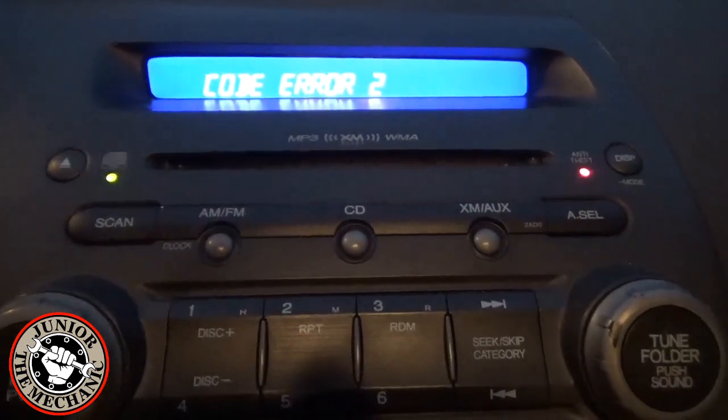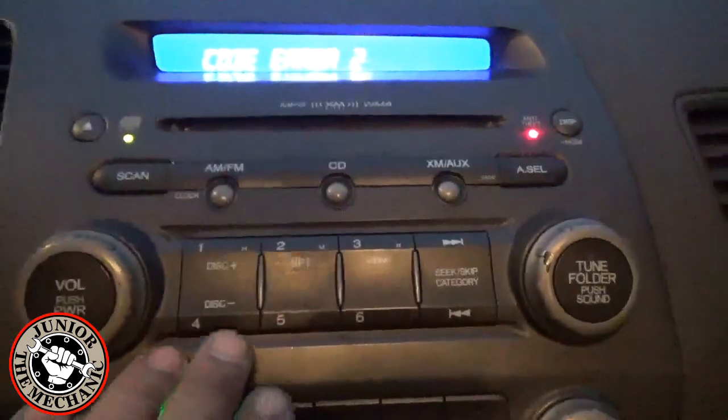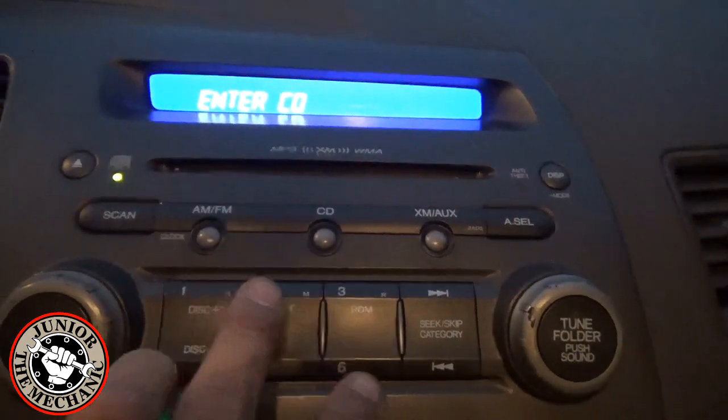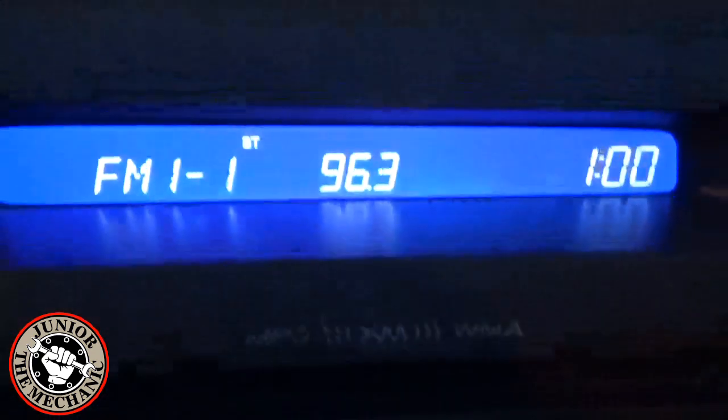Next, you're going to want to cycle the key on, engine off, and type in the numerical code to get the radio unlocked. The code is 41246. You have now enabled the radio.